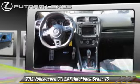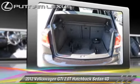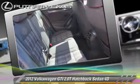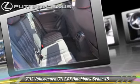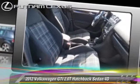This Volkswagen features a rear spoiler, traction control, and alloy wheels. Safety features include front and rear side airbags, four-wheel ABS, and stability control.